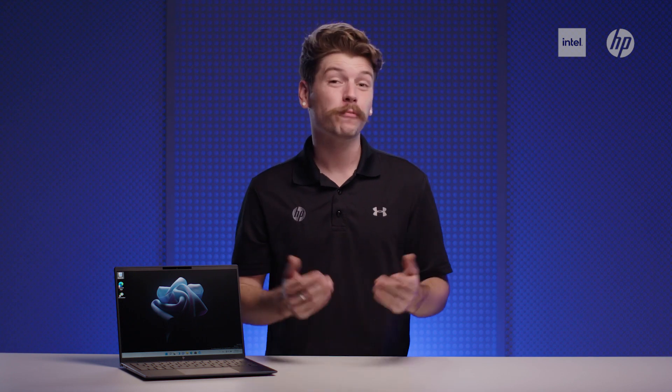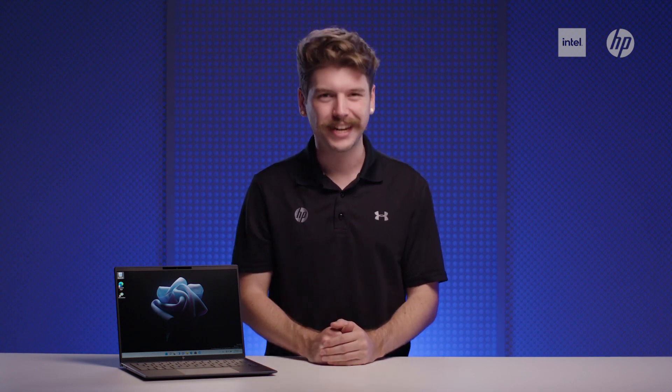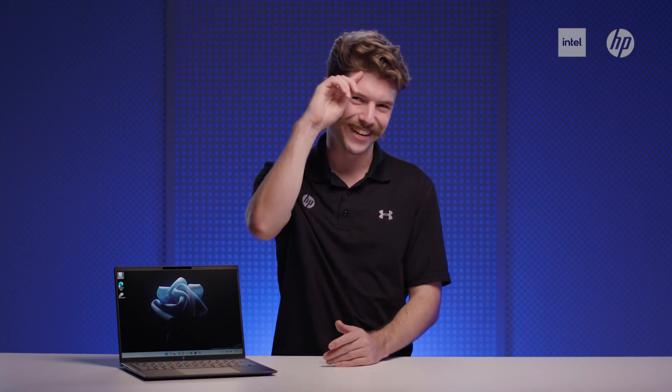So there you have it — a notebook that's lighter than air, with enough power and collaboration features to take hybrid work to the next level. If you're keen to learn more about the Dragonfly G3, please reach out to us. That's all from me — I'll catch you next time. Take care and stay safe.